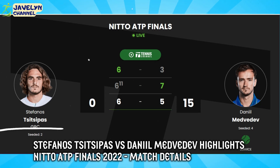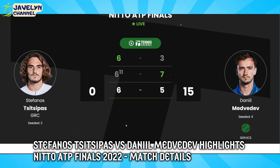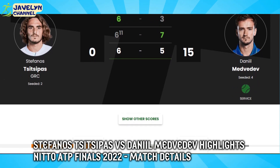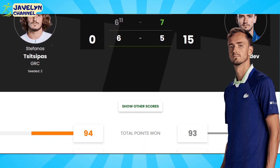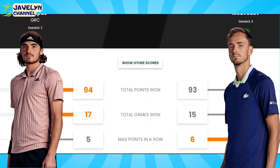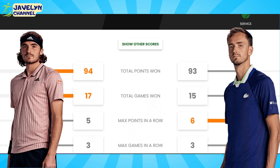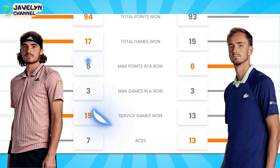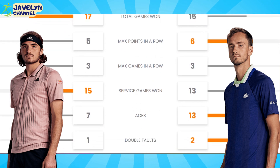Medvedev 3-6 7-6 5-5 — boom! Just when you thought it was over, Tsitsipas steps up on the return and makes it count. The Greek conjures up a bewitching backhand return to snare two break points, and then celebrates when Medvedev fires a tight attempt into the tramlines. Second set: Medvedev 3-6 7-6 Tsitsipas — we are going the distance.